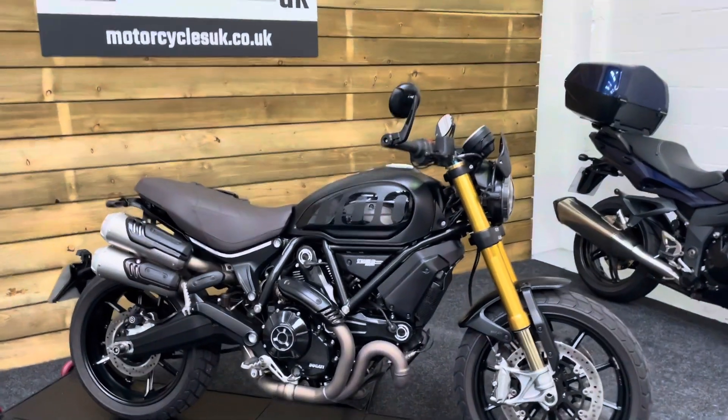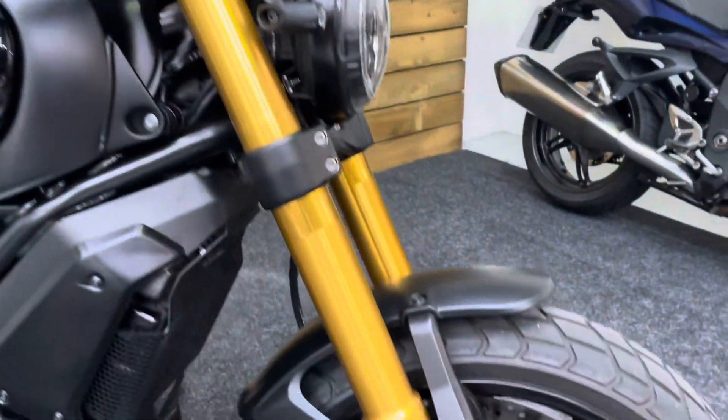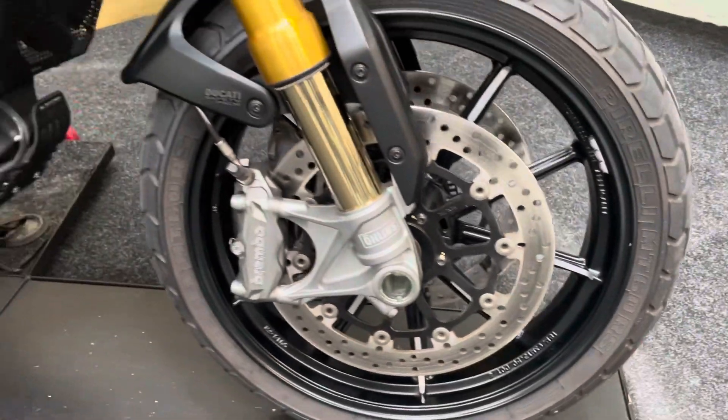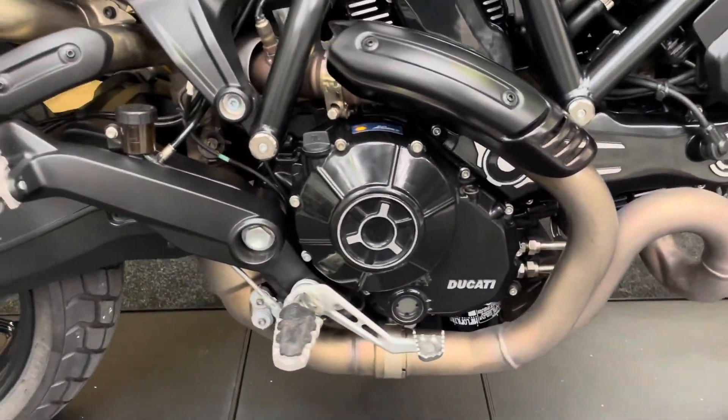It comes in the matte black, as you can see. It's also got the Ohlins suspension, as you can tell by those gold stanchions — very nice indeed. Fully adjustable of course. Standard exhaust on this bike looks absolutely superb.